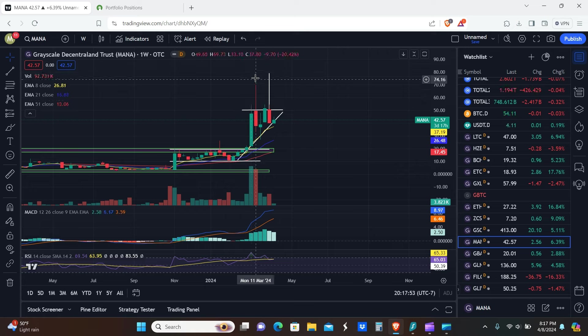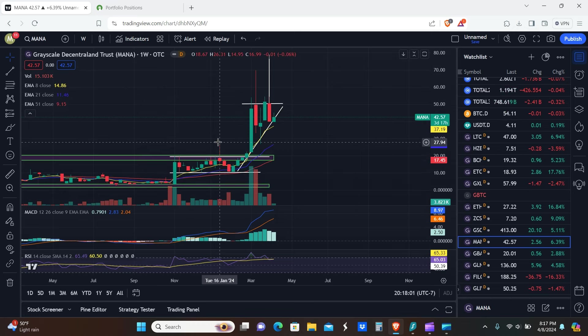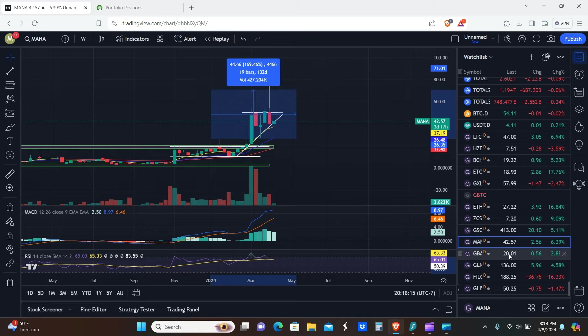MANA is still struggling with this triangle pattern. The top of this thing is about $80. I personally would not buy until it gets down to at least $27, maybe as low as $18 to $20. Just assuming you got in at $27 and rode to the top, you'd be looking at about 170%.